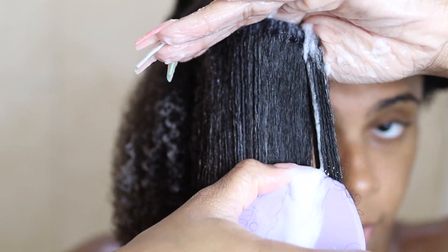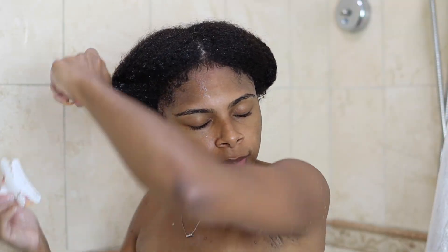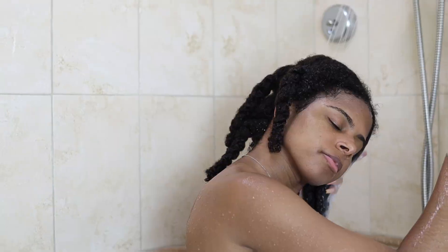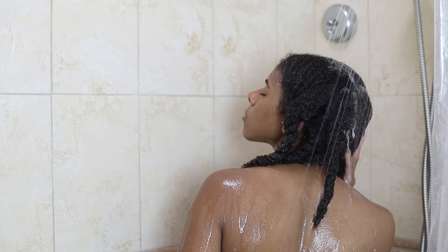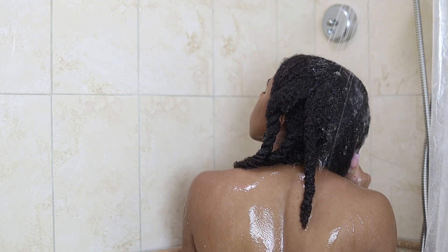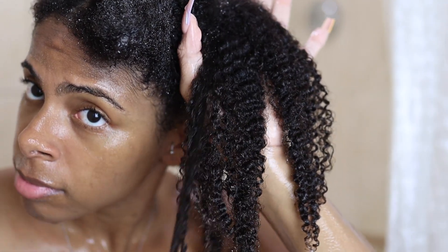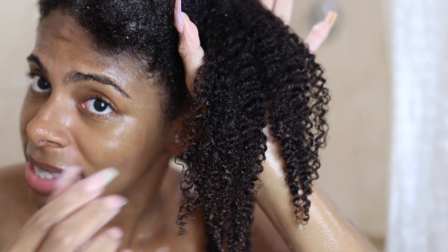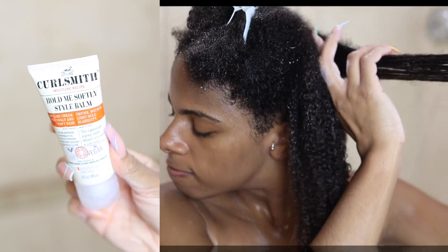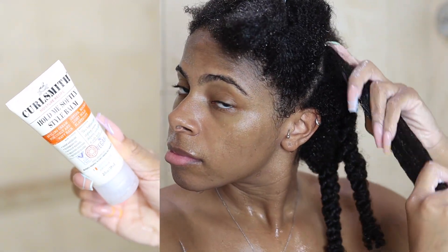Look how hydrated and juicy my hair looks — I love the way it clumps my curls. If a conditioner doesn't clump my curls, that's a problem. Now I'm rinsing out the conditioner. Typically I would deep condition after this step, but since I recently washed my hair I'm going to skip that and jump straight into the styling portion. I just wanted to show you guys how fine, hydrated, and moisturized this piece of hair looks with no product at all — this is just right after rinsing out the conditioner.